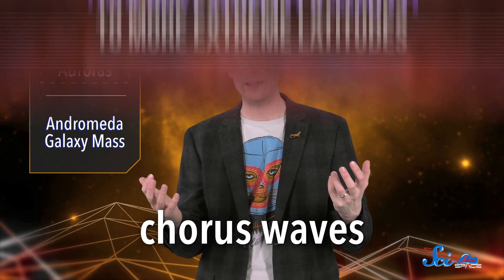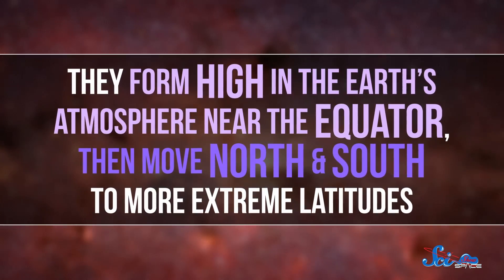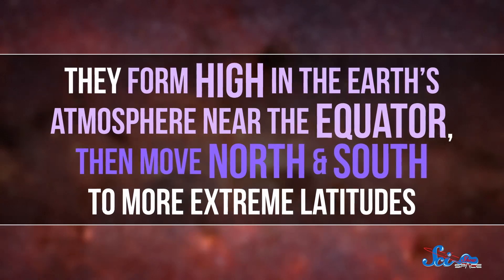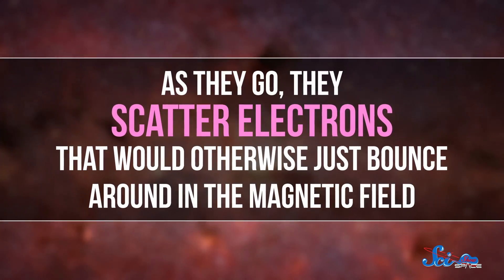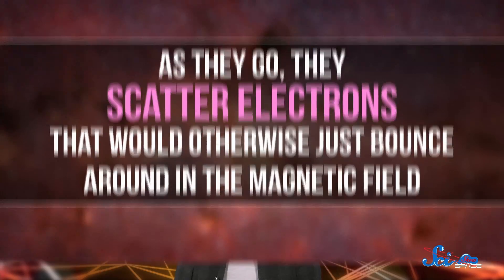That energy triggers the creation of plasma waves, or waves of charged particles, specifically these ones called chorus waves. They form high in the Earth's atmosphere near the equator, then move north and south to more extreme latitudes. As they go, they scatter electrons that would otherwise just bounce around in the magnetic field. Some of these electrons get jostled around and ultimately rain down in batches into the upper atmosphere, and that finally creates pulsating auroras.